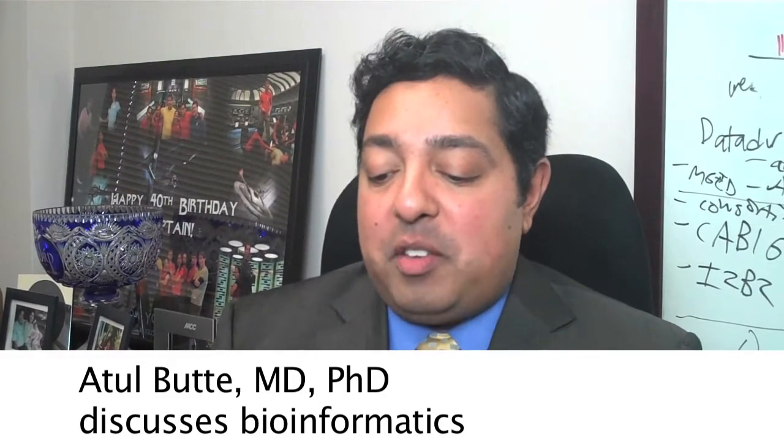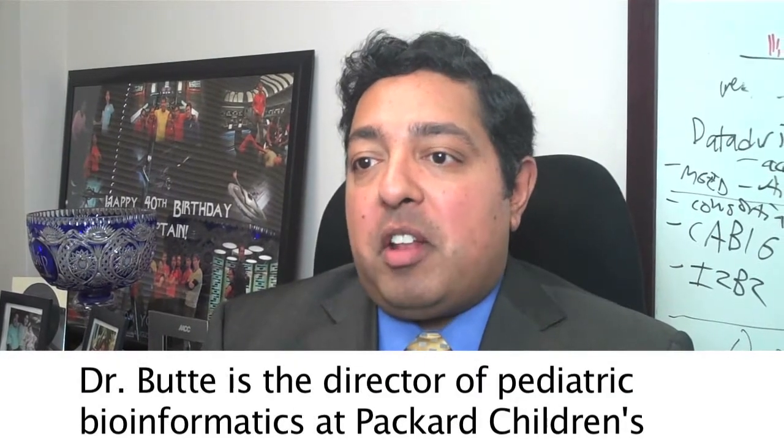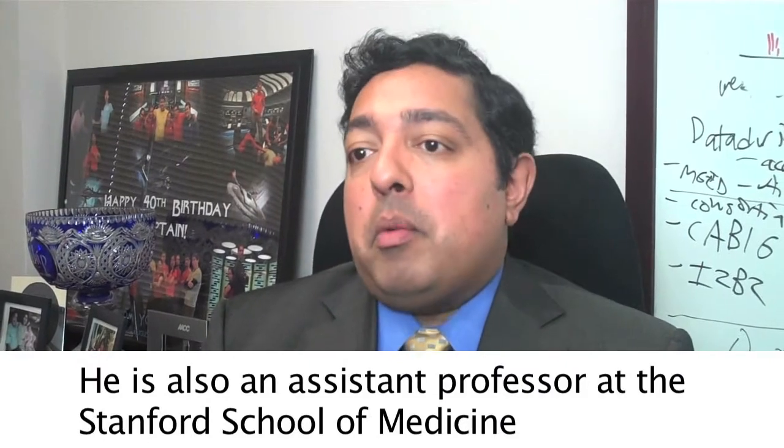Bioinformatics is a science where we integrate computer science, genetics, and genomics. Because of the Human Genome Project, lots of science today is done in a molecular way. Measuring things in a molecular way means collecting a lot of data, and we have amazing technologies now to do this kind of work.